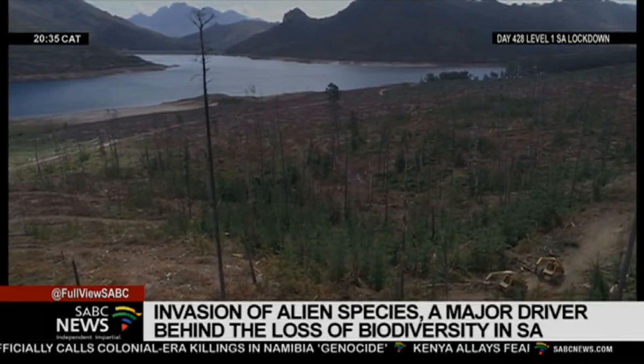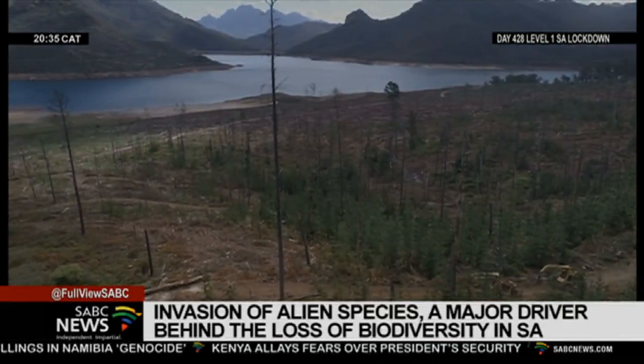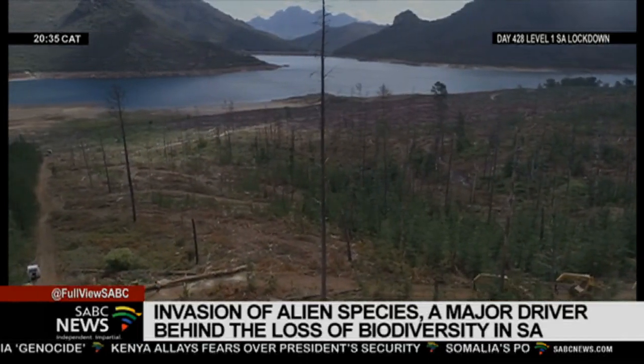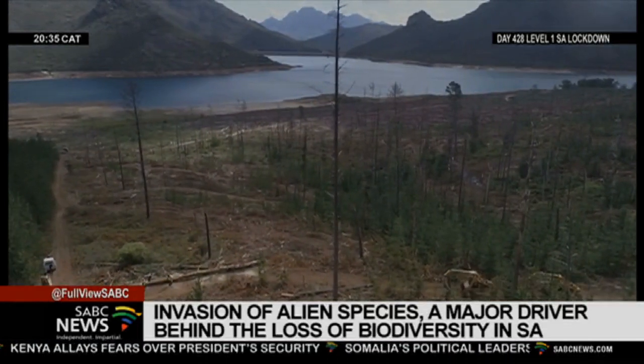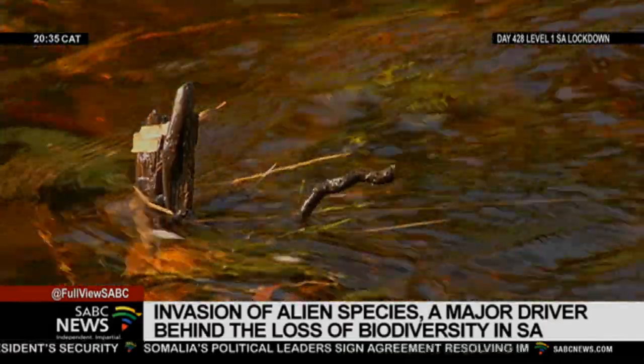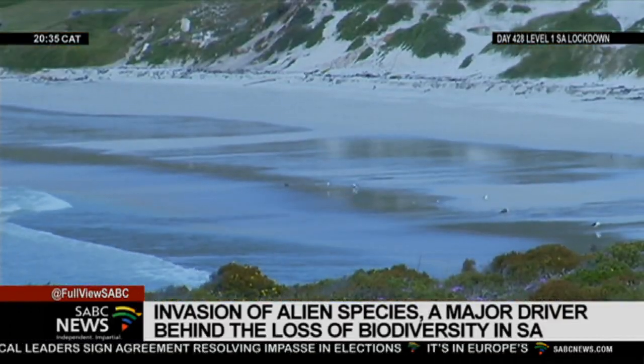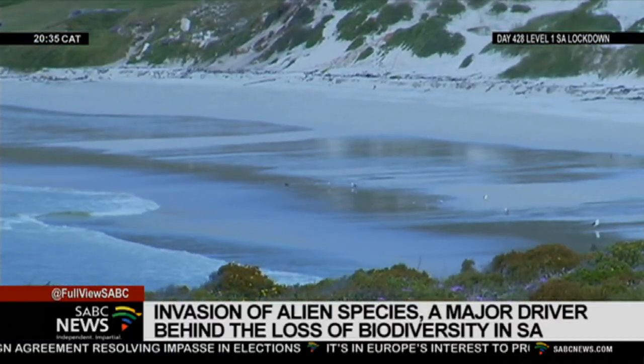Government is ramping up efforts to combat invasive species. Species are found on land and sea and include plants and animals. The latest report on biological invasive species highlights, among others, that alien species continue to arrive in South Africa every year.